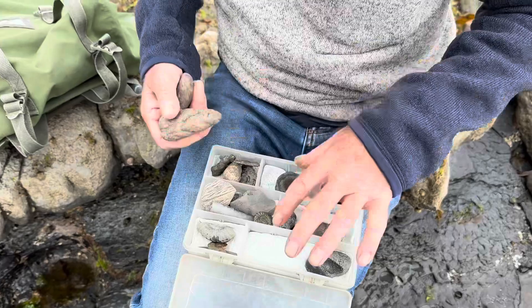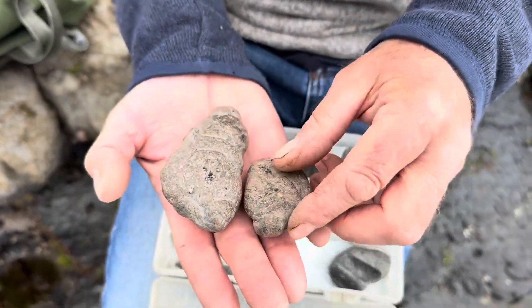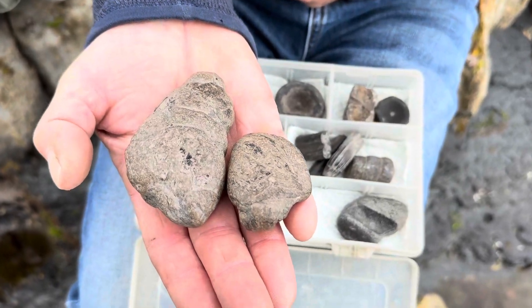This is what we're most likely to find really, isn't it? These are the sort of things we're most likely to encounter — material that you'll be able to find if you're lucky at low tide.